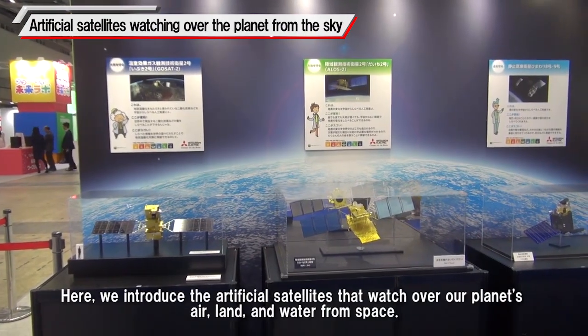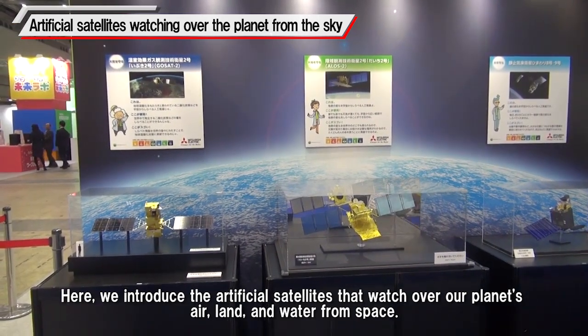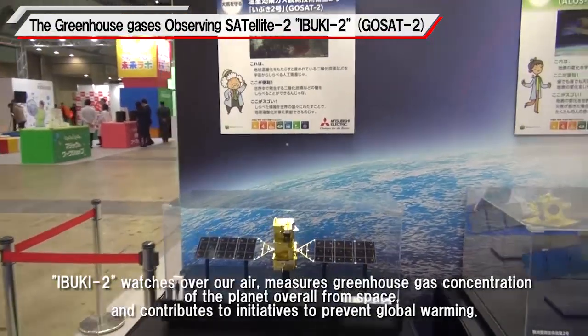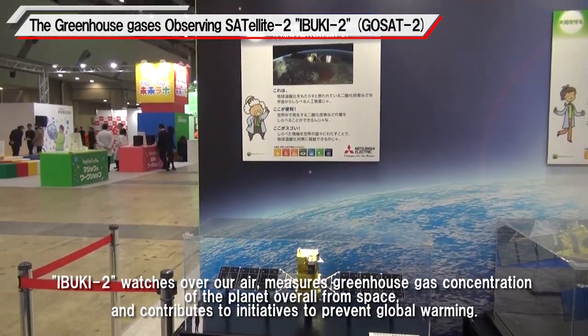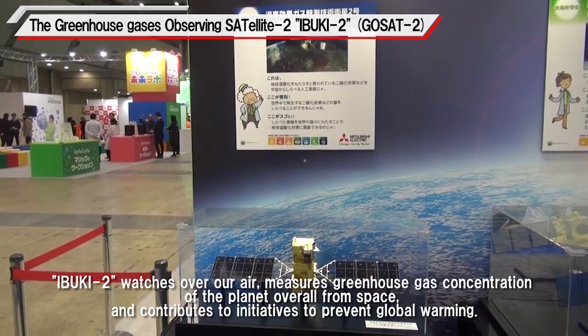Here we introduce the artificial satellites that watch over our planet's air, land and water from space. Ibuki 2 watches over our air, measures greenhouse gas concentration of the planet overall from space, and contributes to initiatives to prevent global warming.